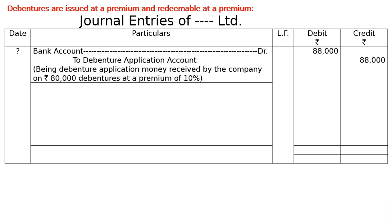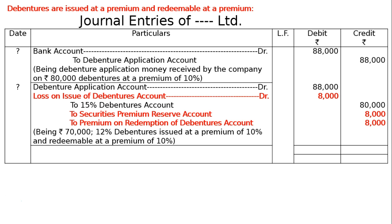By the company on Rs. 80,000 debentures at a premium of 10%. The next entry: debenture application account debited 88,000, plus loss on issue of debentures account debited 10% of 80,000 that is 8,000; to 15% debentures account in the credit 80,000, to securities premium reserve account 10% of 80,000 that is 8,000 on issue, to premium on redemption of debentures account 8,000.